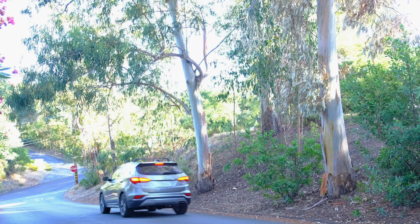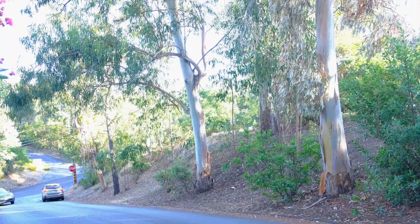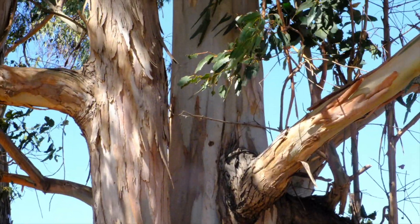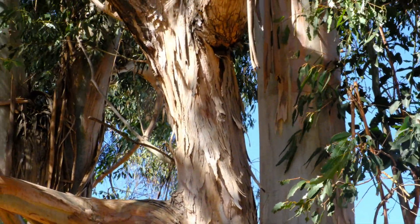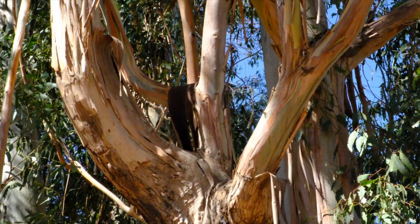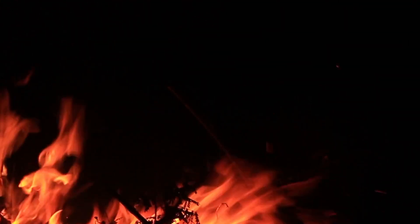Today on the wildfire preparation channel we're going to ask the question: do we want to keep a eucalyptus around in front of our homes or along our evacuation routes? Eucalyptus trees are native to Australia and are extremely drought tolerant, but do we want to have a eucalyptus tree around during a wildfire?